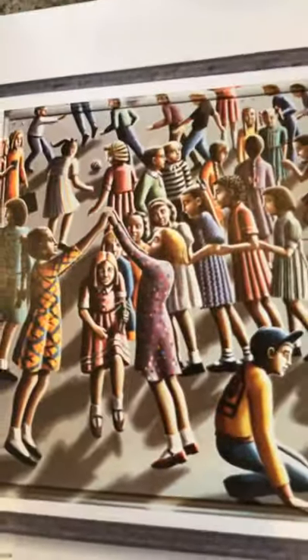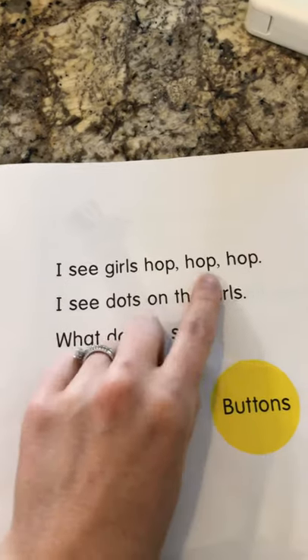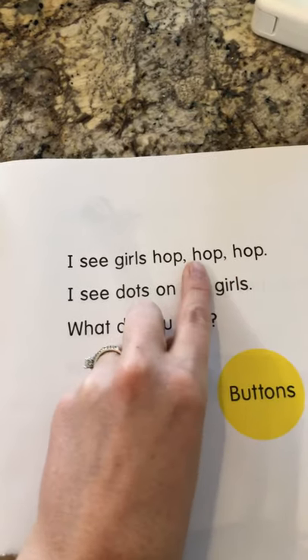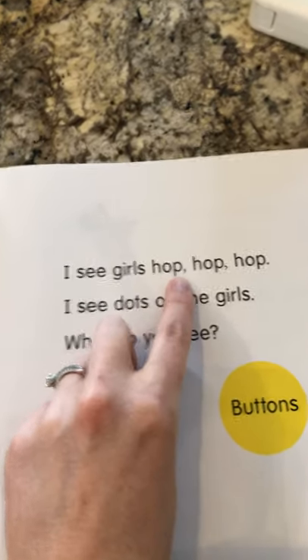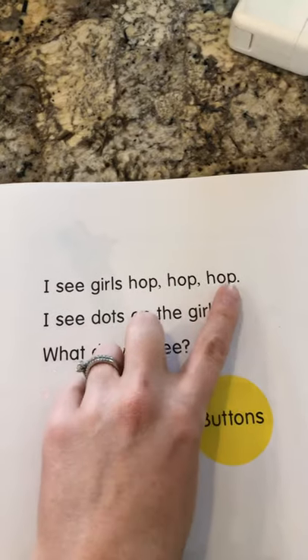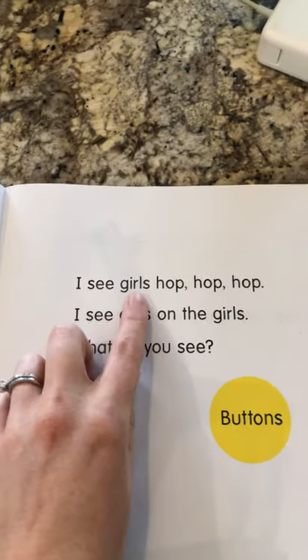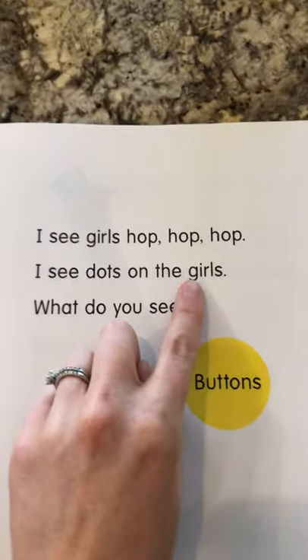Take a look at this picture. I see girls hop — H — what are these two words? Hop again! Because they're all H-O-P, H-O-P, H-O-P. Hop, hop, hop. I see girls hop, hop, hop.